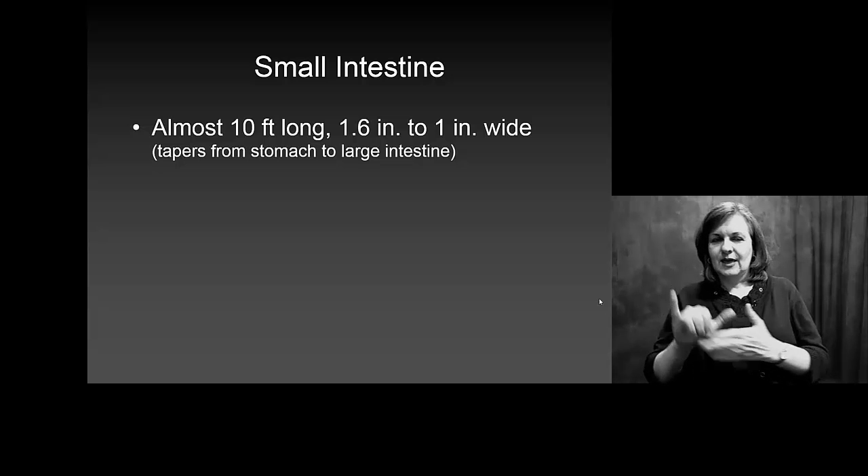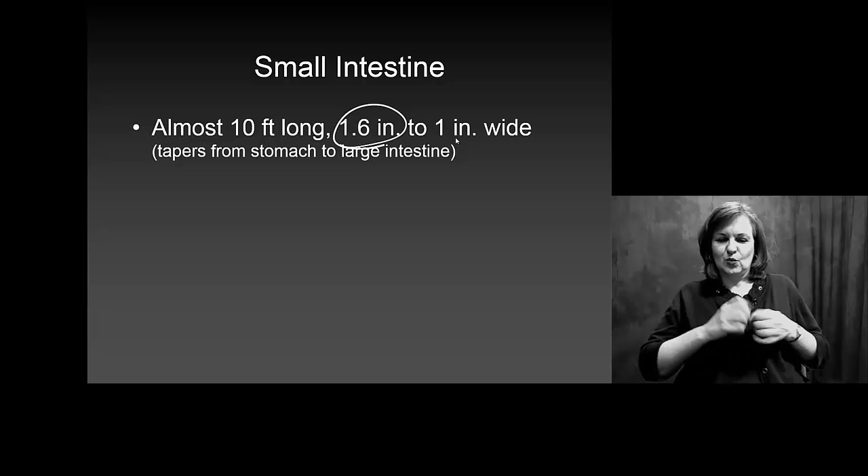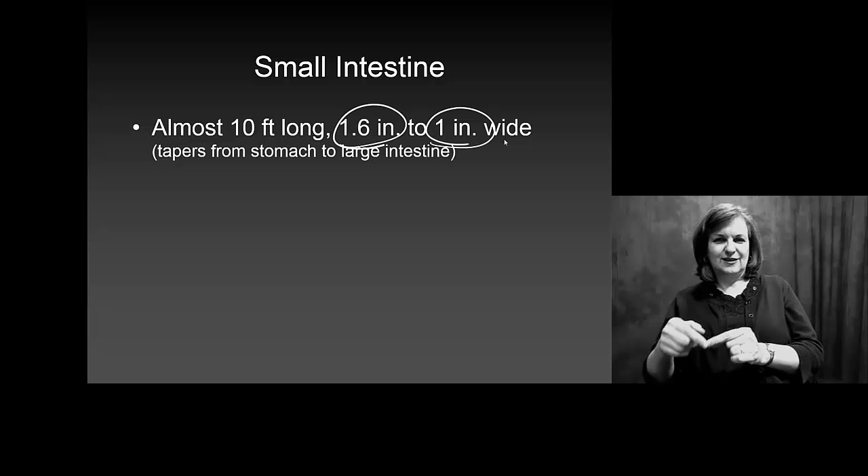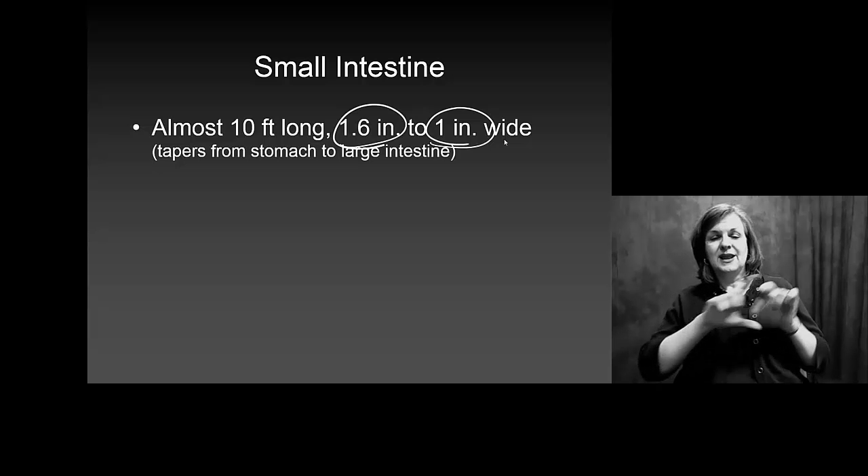It starts out at your stomach at about an inch and a half, and by the time it ends, it's about an inch wide. So, not much variation between start and finish, but it does taper as it goes.